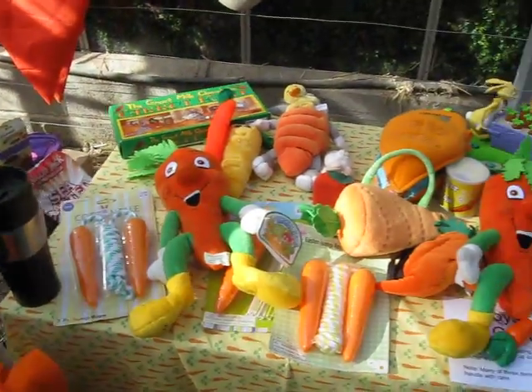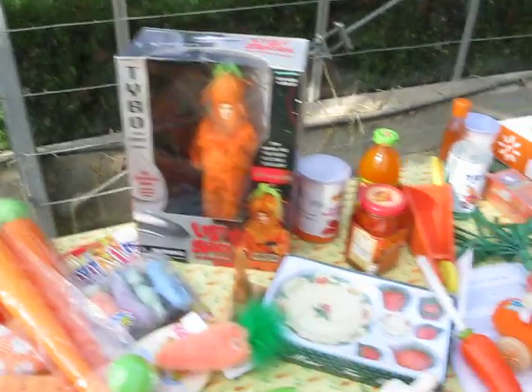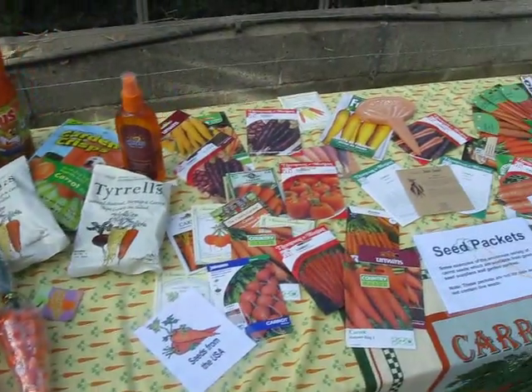And we move on to the kids' favourite — the toys. Mr. Carrot from Lost in Space. And the food section, and the seed section.